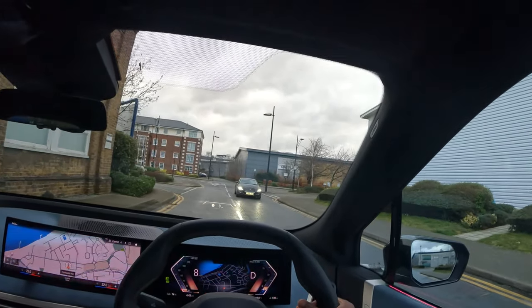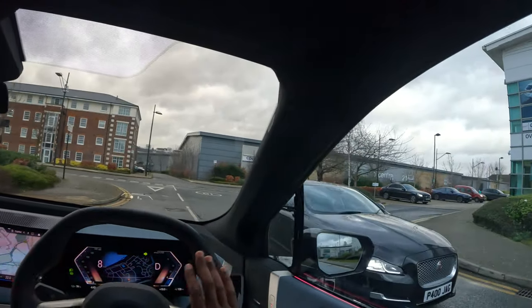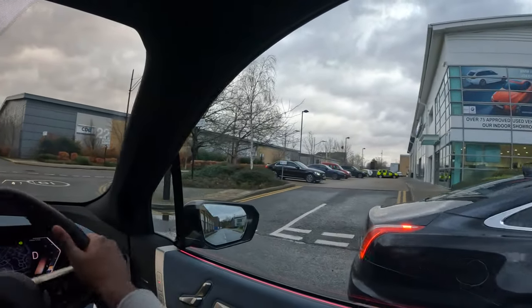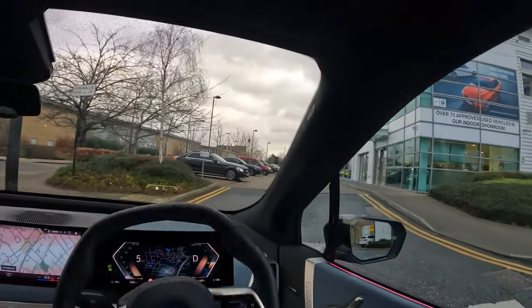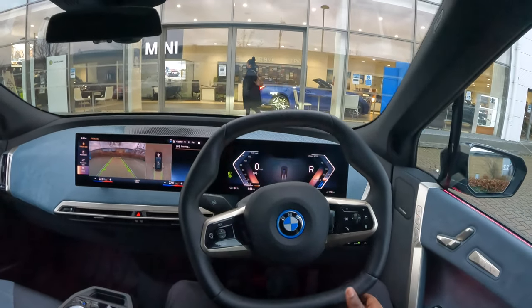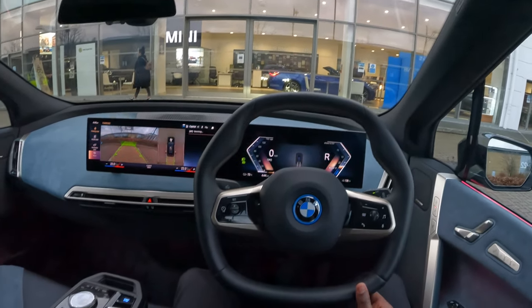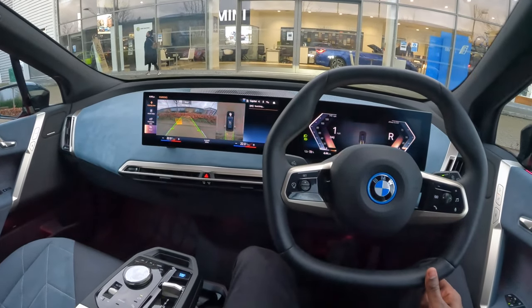I'm turning right — what's he doing, he's blocking my path? Oh, it's just stopping to move out of the road. Thank you all for watching this review, and as usual I will take your questions in the comment box below.